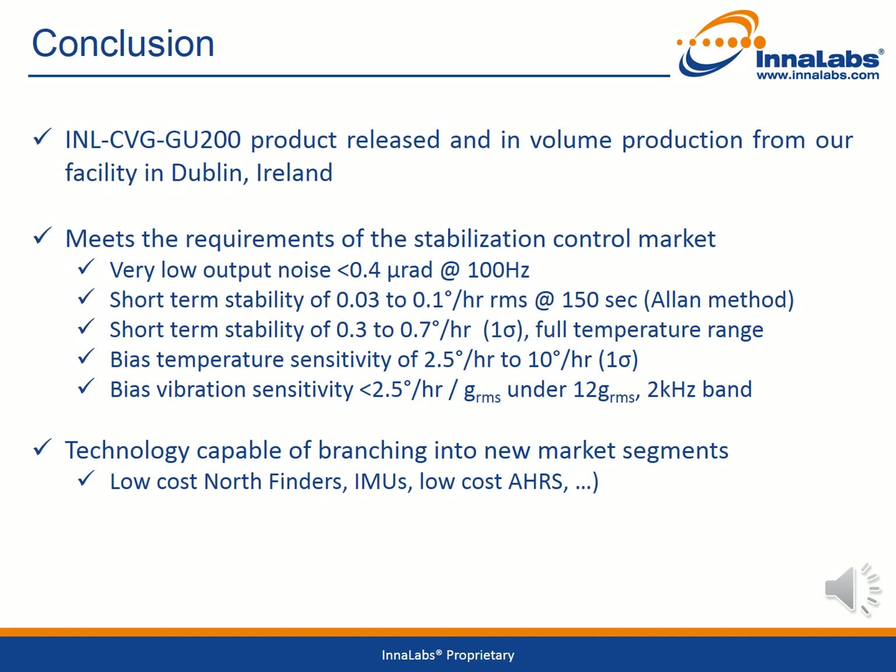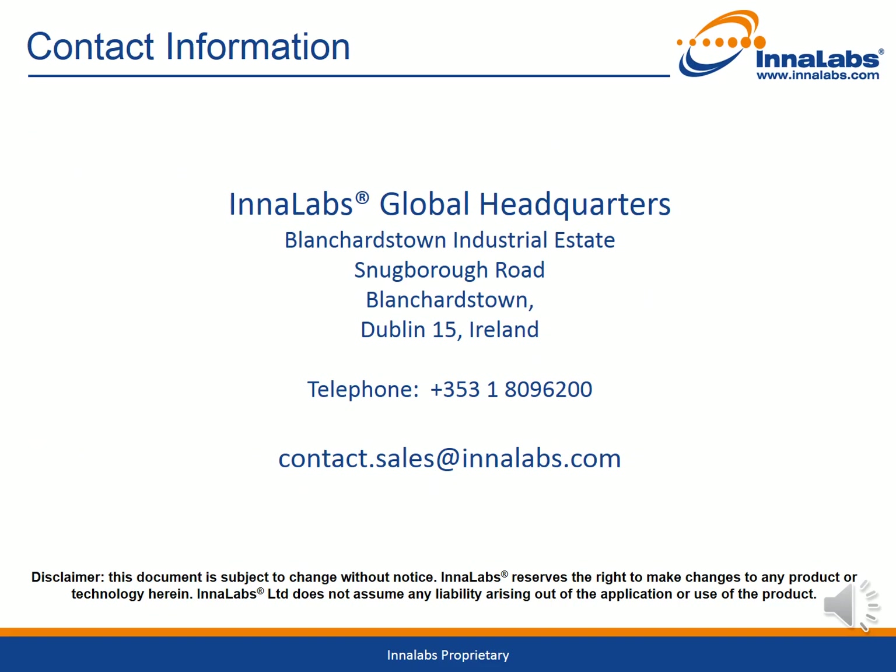We look forward to discussing your gyroscope needs with you. Make the move to Innalabs CVG technology. We are a European supplier of ITAR-free products that offer high performance, excellent quality, and high reliability. Our highly experienced and knowledgeable sales and engineering teams are waiting to talk to you about the product that best fits your project needs. Contact us at contact.sales@innalabs.com. Thank you.